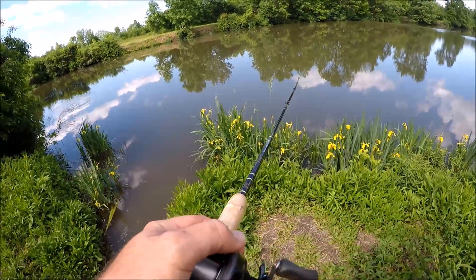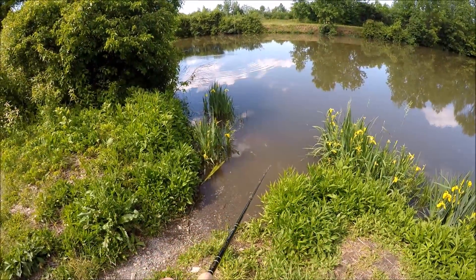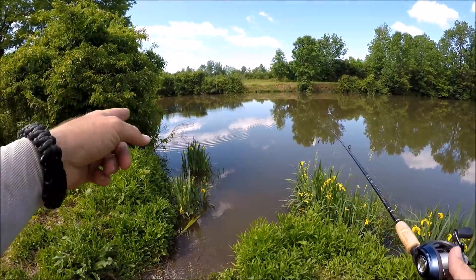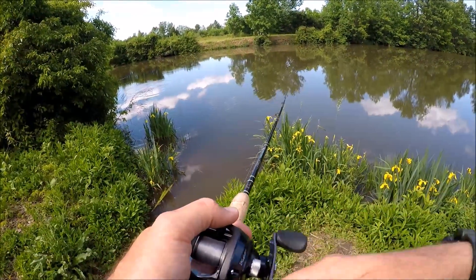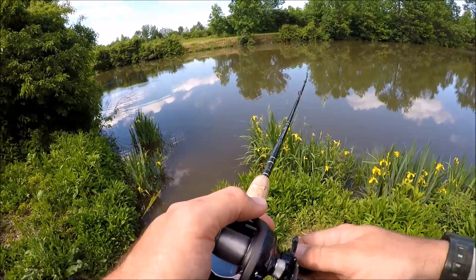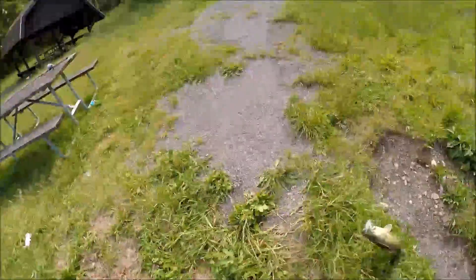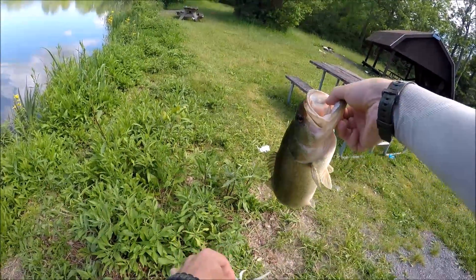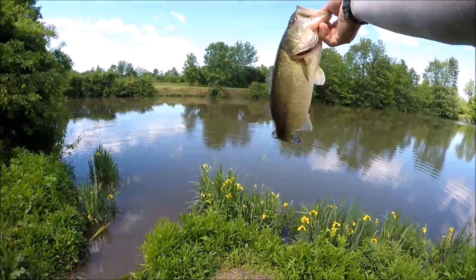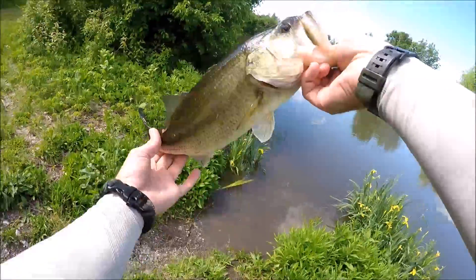Try not to spook everything here, work the bank, see if I can get something to come out of that tree and hit this. I'm sure that brush is holding a fish. Come on buddy — got one, got one! Nice largemouth guys! Hit it right in the top, right in the roof of the mouth. Nice spinnerbait largemouth back at the canal.